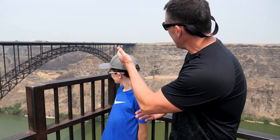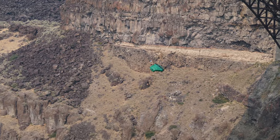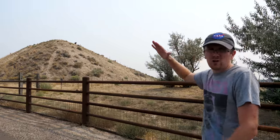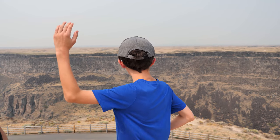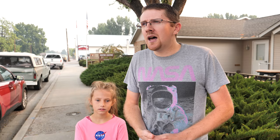Then we head over to Twin Falls to the Perrine Bridge, where Highway 93 crosses the Snake River Canyon. There are a lot of base jumpers — it's one of the only span bridges where you can legally jump off with a parachute. After that, a quick hike over to the Evel Knievel jump site, where in 1974 he tried to jump the Snake River Canyon and didn't make it. You can still see the hill where he tried to jump. And if we're not dead tired, we'll check out Minidoka National Historic Site, the Japanese internment camp during World War II. So that's the itinerary — sounds like a full day, let's get started.